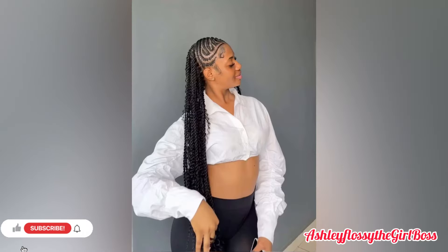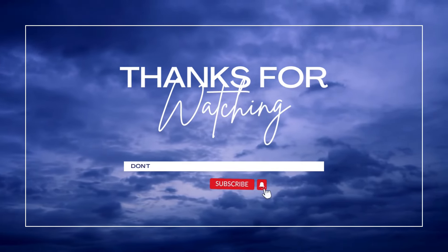Thank you so much for watching. Don't forget to subscribe, like, share and comment guys. I love you so much. Bye.